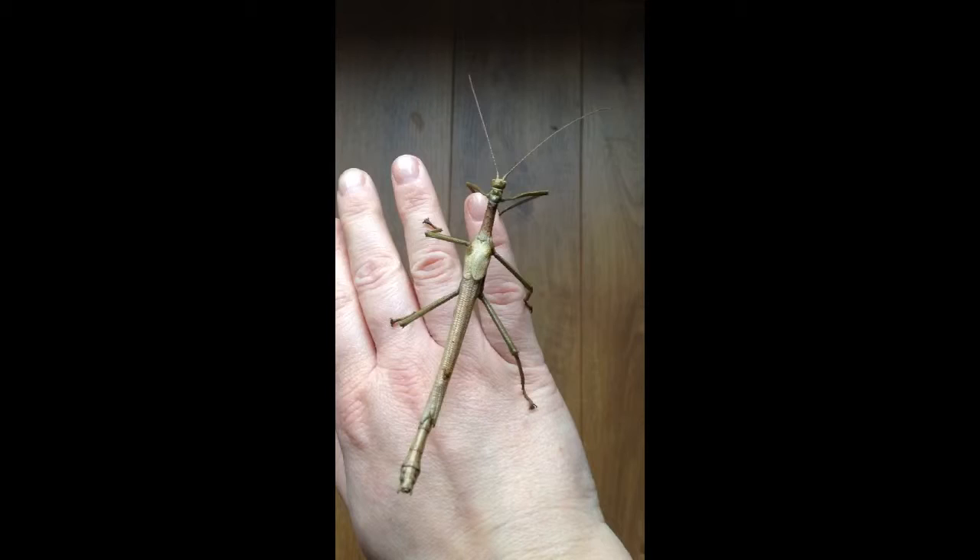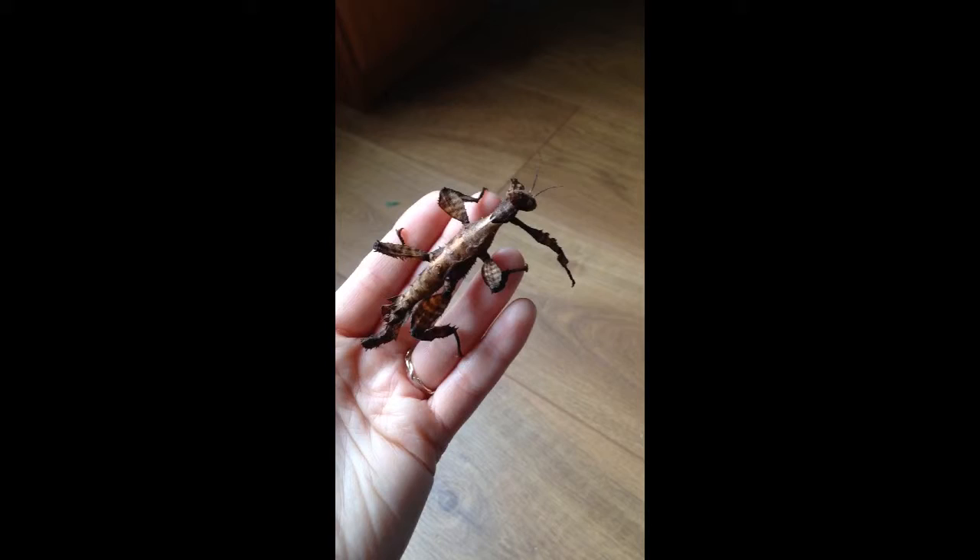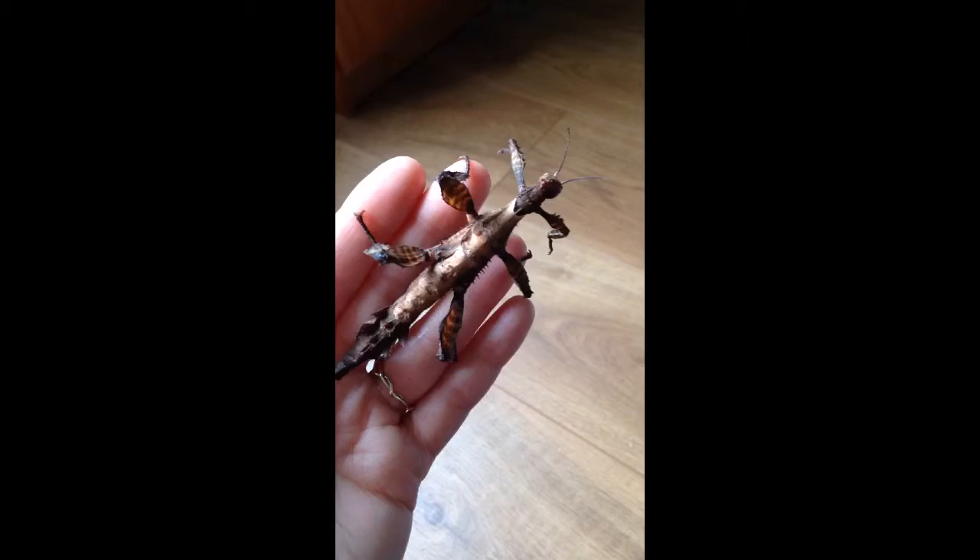This is the sub-adult female Maclay Spectre, and as you can see she's searching for a branch. She's got one more shed until she is fully grown, and once she's taken off that final skin she will have short stumpy wings on her back, her body will be much fuller, and then she will start laying eggs.